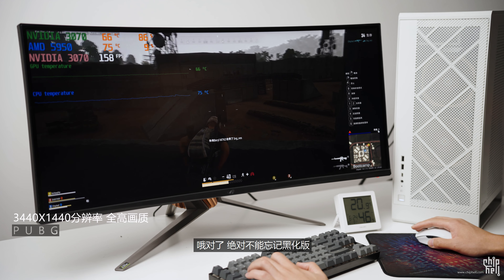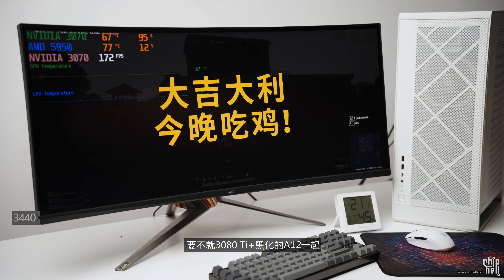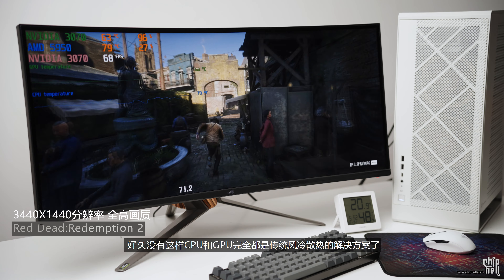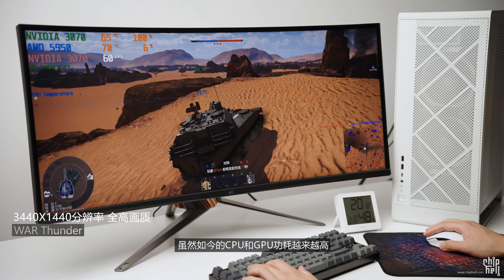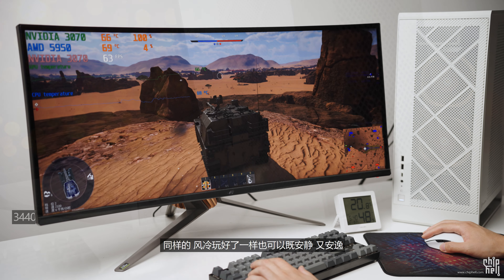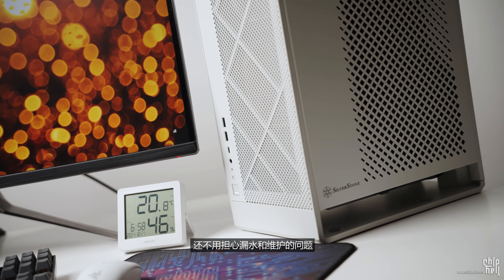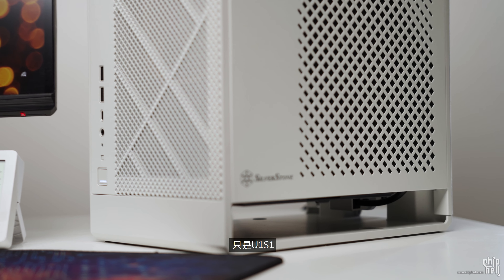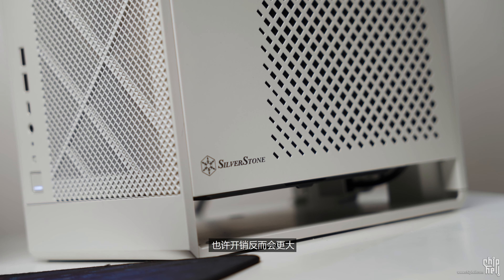3080 Ti完全可以安排起来了。对了，绝对不能忘记黑化版——猫头鹰自家的A12黑化版上市了，不如就3080 Ti加黑化的A12一起，两全其美。装机视频开拓了大家的视野，好久没有这样CPU和GPU完全都是传统风冷散热的解决方案了。虽然如今CPU和GPU功耗越来越高，但高端旗舰风冷并不是压制不了高端配置。风冷搞好了，一样可以既安静又安逸，使用体验不输水冷，还不用担心漏水和维护的问题，定时清个灰尘也就这样子了。只是有一说一，高端风冷的售价并不会让我们省下多少钱，开销也许反而会更大。